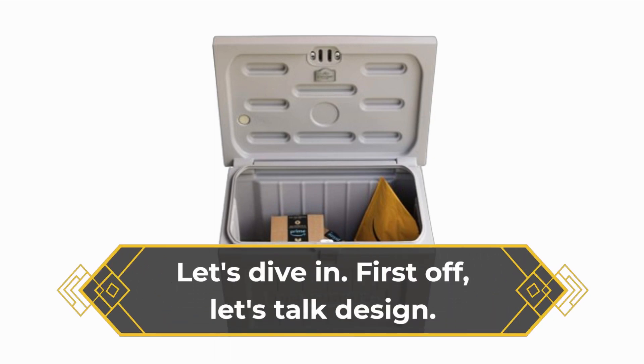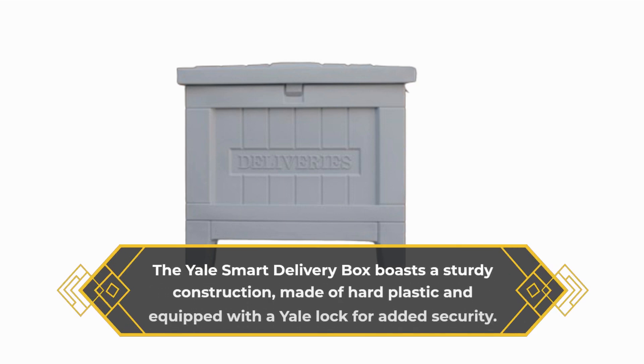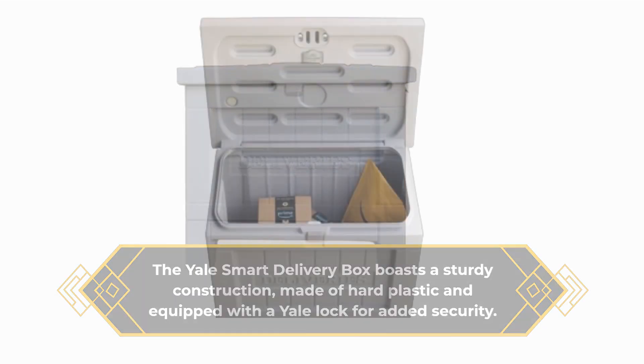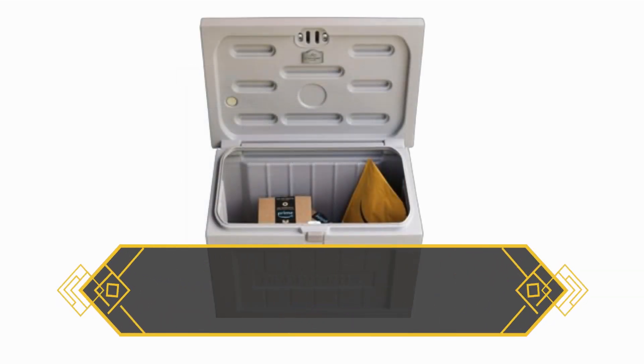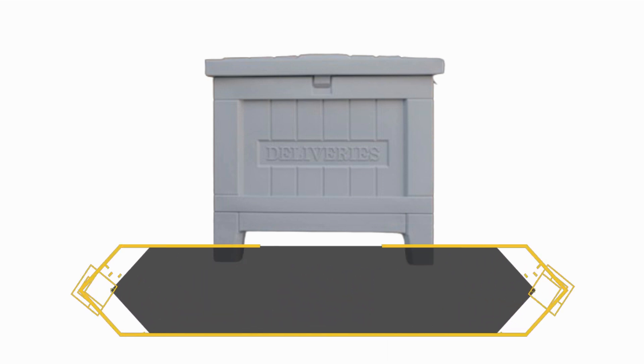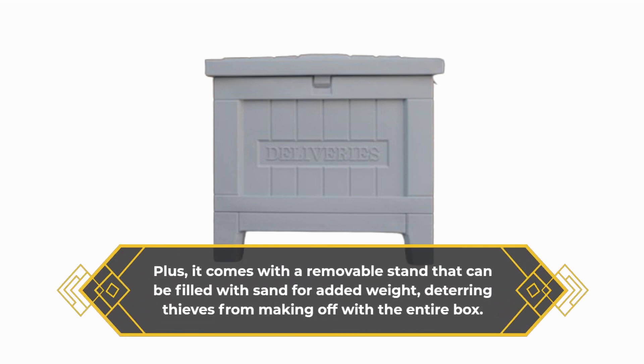First off, let's talk design. The Yale Smart Delivery Box boasts a sturdy construction, made of hard plastic and equipped with a Yale lock for added security. It's spacious enough to accommodate most package sizes, measuring at 19 by 24.6 by 28 inches. Plus, it comes with a removable stand that can be filled with sand for added weight, deterring thieves from making off with the entire box.